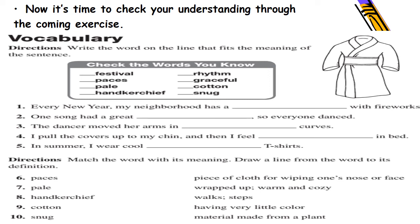The second exercise — directions: match the word with its meaning; draw a line from the word to its definition. Words: paces, pale, handkerchief, cotton, snug. Definitions: piece of cloth for wiping one's nose or face; wrapped up warm and cozy; walks or steps; having very little color; material made from a plant. Go ahead, think and write down the answers, then wait to check them together.